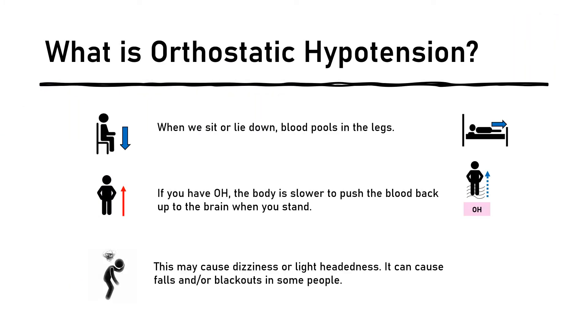So what is orthostatic hypotension? When we sit or lie down, blood pools in the legs due to gravity. If you have OH, the body is slower to push the blood back up to the brain when you stand.